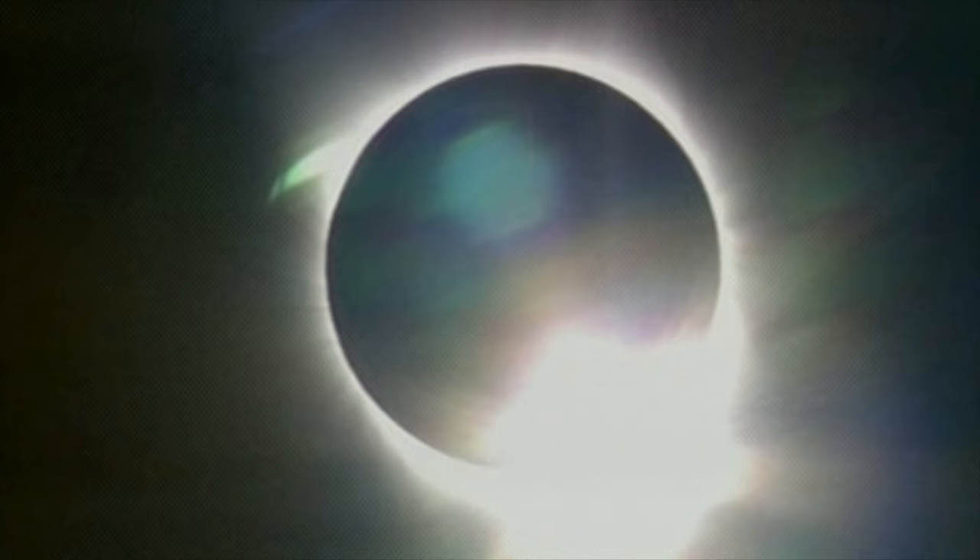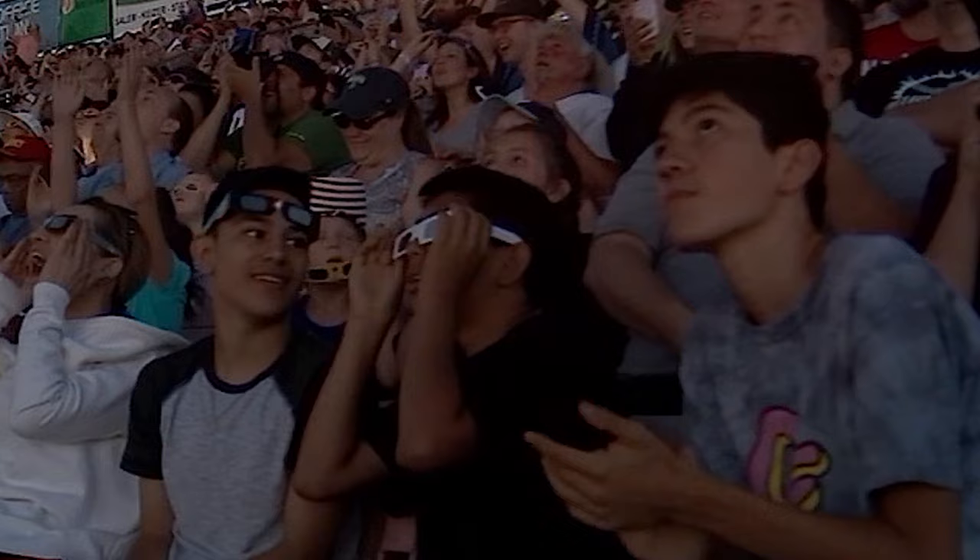Hi Eclipse Enthusiasts! Lance Bass here and I want to tell you how to protect those eyes and stay safe during a solar eclipse. During these celestial events, the Sun, Earth, and Moon are in sync creating solar eclipses.